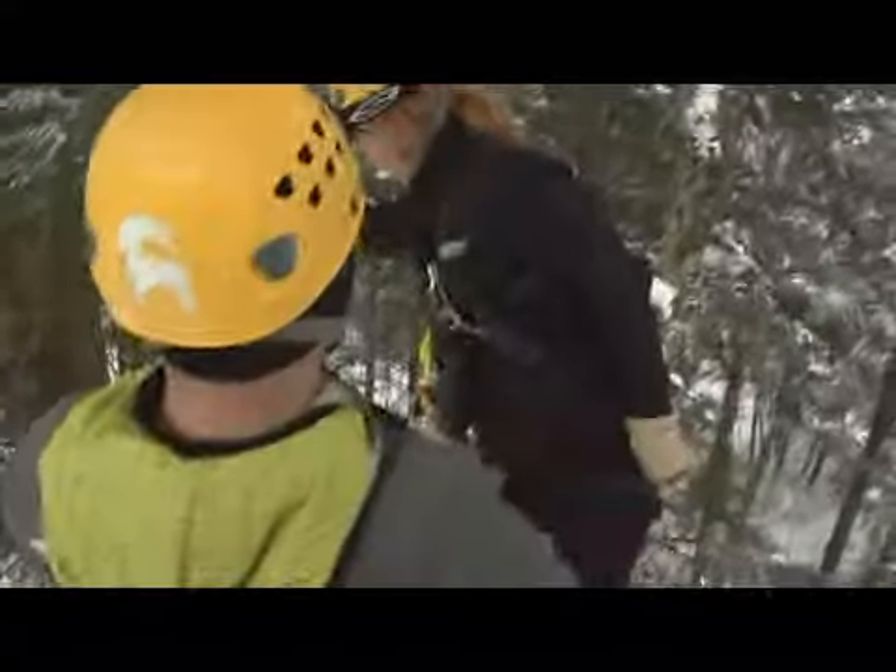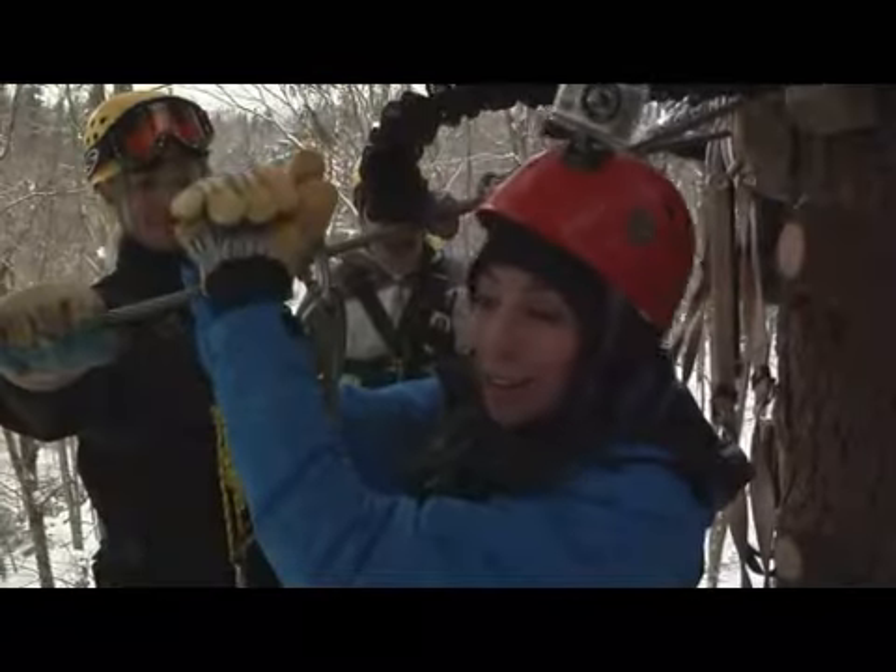And a few thrills. It's gonna be great. Or more than a few. Yikes! The adventure sends you soaring through a century-old forest, from hemlock to hemlock surrounded by sugar maples.